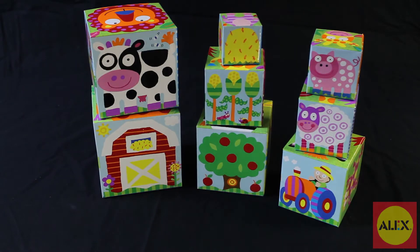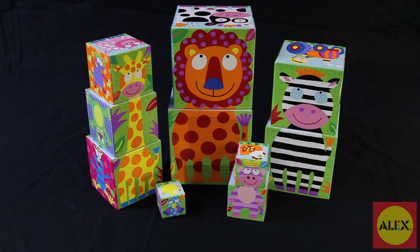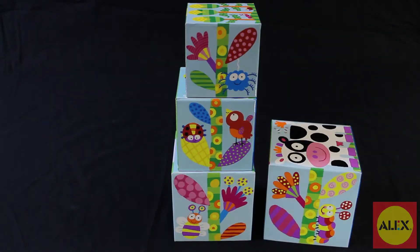Create a farm, jungle, garden, or monsters, and learn to count — all in this same fun activity.